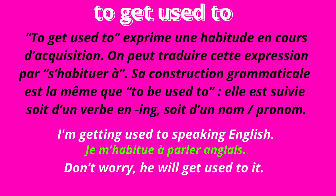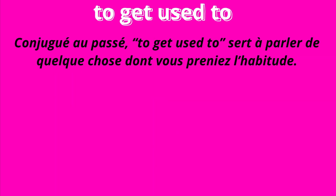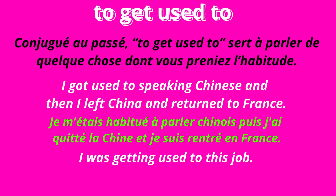I am used to speaking Chinese, and then I left China and returned to France. I was getting used to this job.